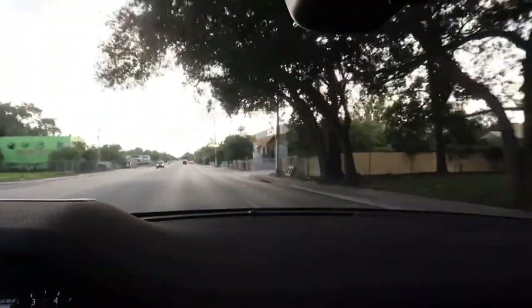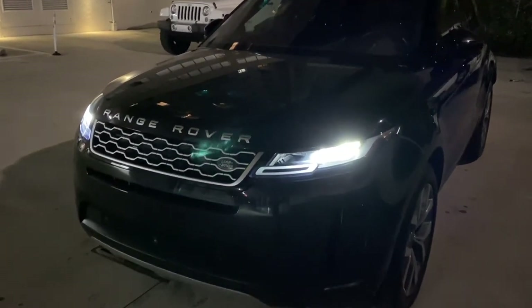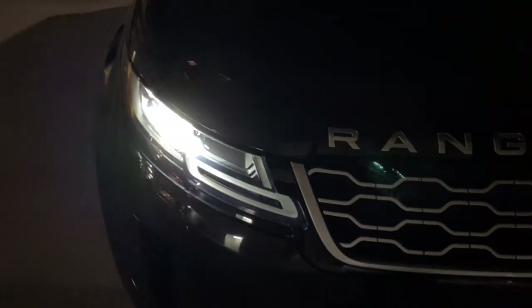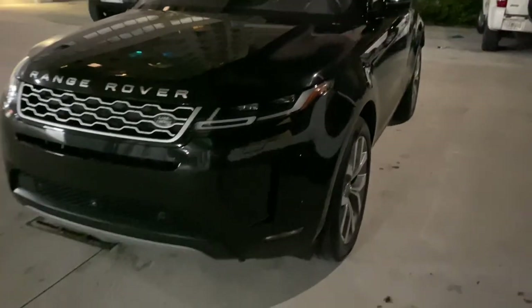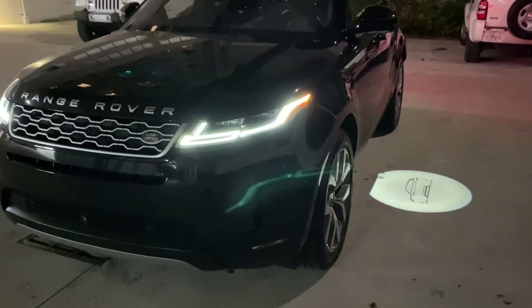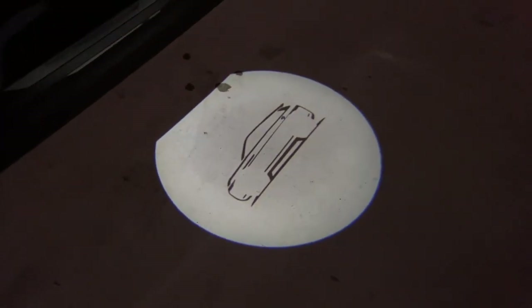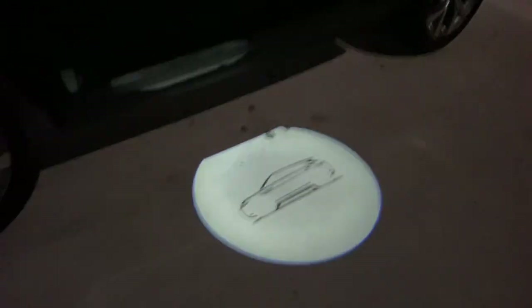Overall it's a very comfortable ride. This is what it looks like at night time — you have the LED headlights, here's a closer look. When you unlock the car, the Range Rover logo is gonna pop up on the ground — one of my favorite parts about it. It also does that whenever you open the car door. I think that's super cool.